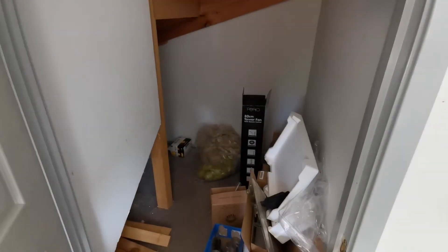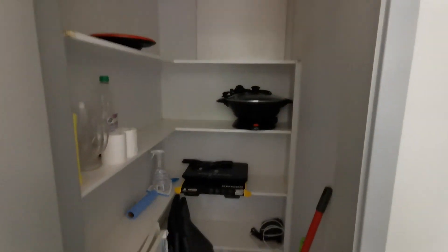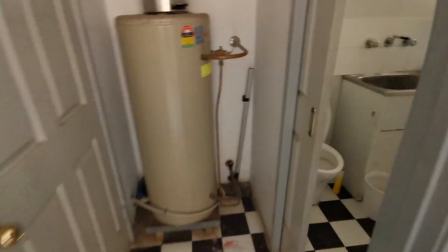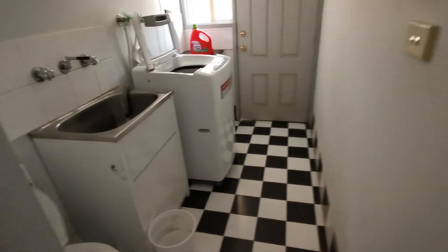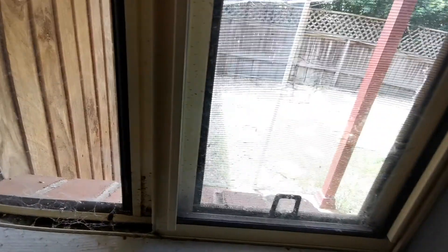Here under the stair is a storage room — you can put all your stuff here. Here is a walk-in pantry where you can put your food. Then at the end, on the right, is a laundry with a toilet, a sink, a washing machine, and access to the yard.